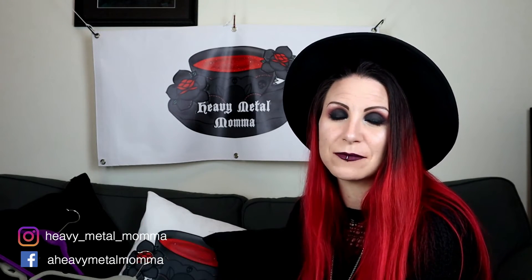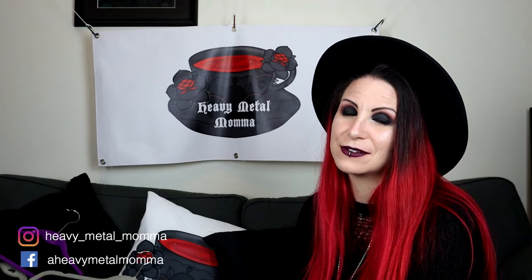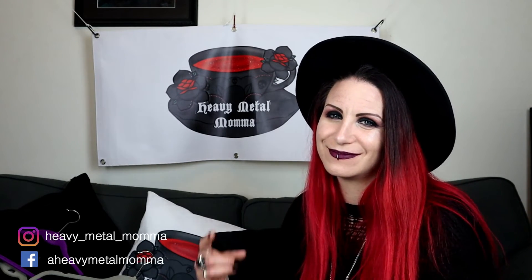If you enjoyed everything, comment down below and tell me which piece was your favourite. Remember to like this video, subscribe to this channel if you haven't already, hit that notification bell so you can find out whenever I upload. And remember people, stay heavy.